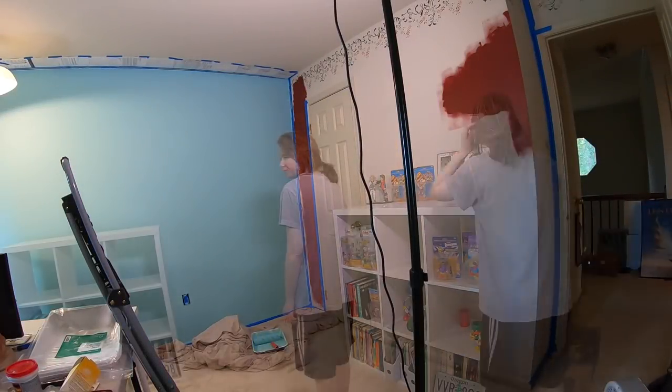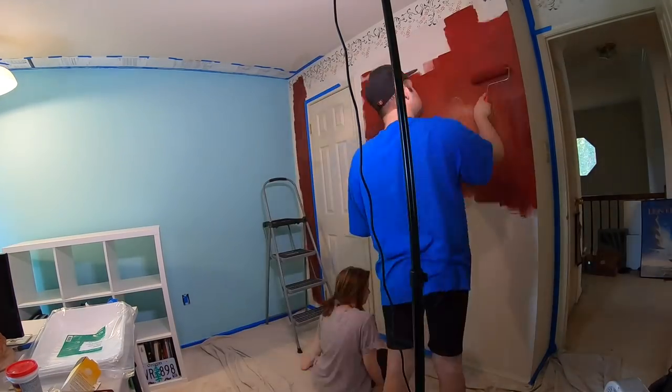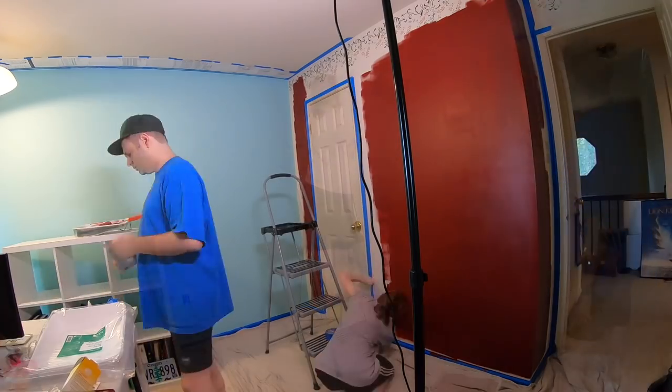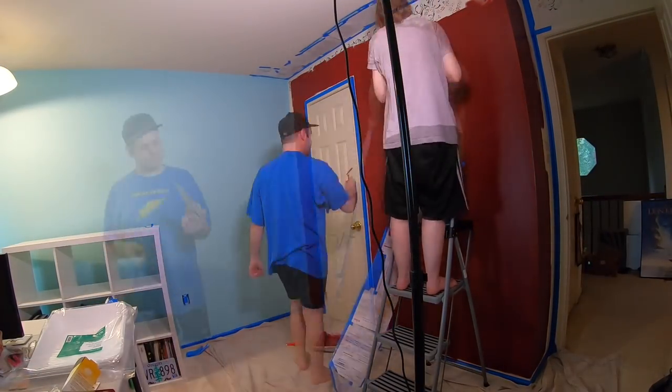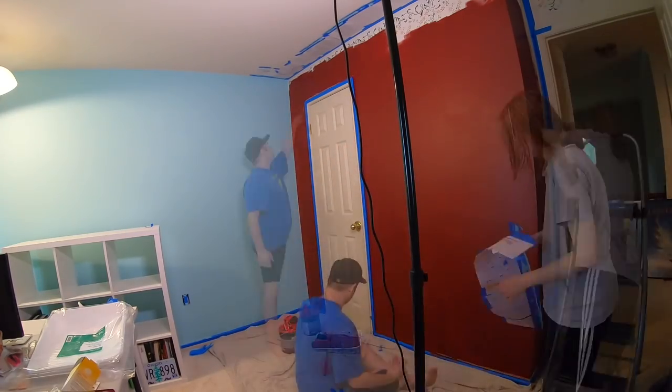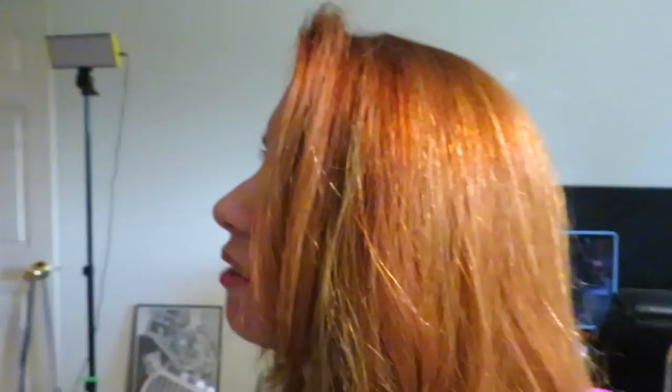Here comes a blue wall. The first wall we did was the blue wall, which we used a flat finish for, and then we thought maybe satin finish for the red, since it's going to be a slightly more high traffic area. Maybe a little too shiny though. I just think it needs a matte finish.